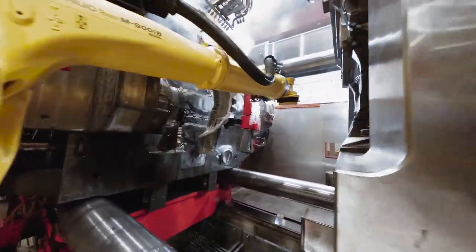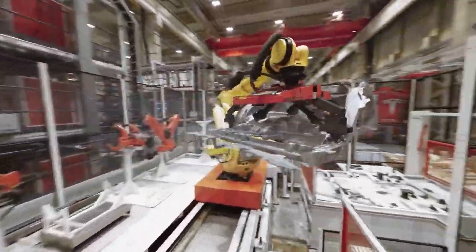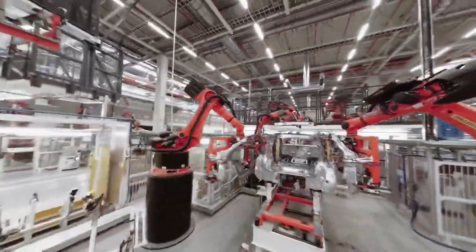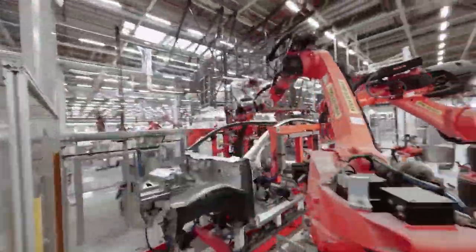The prototype was unveiled at Tesla's design studios in Hawthorne, California on February 9th, 2012. The Model X began shipping in September 2015. After a full year on the market, the Model X ranked 6th among the world's best-selling plug-in vehicles in 2016.